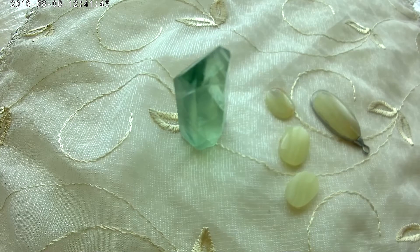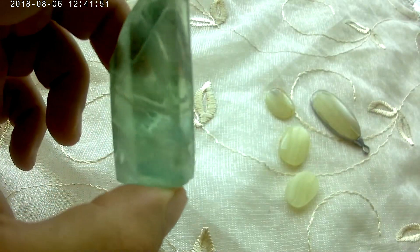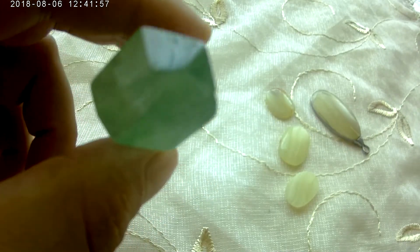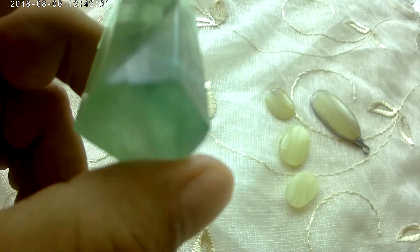Hello everyone, in this video I will talk to you about the semi-precious stone fluorite. As we see here, this is a piece of crystallized fluorite — a fluorite crystal. It has a green color, and as you can see,